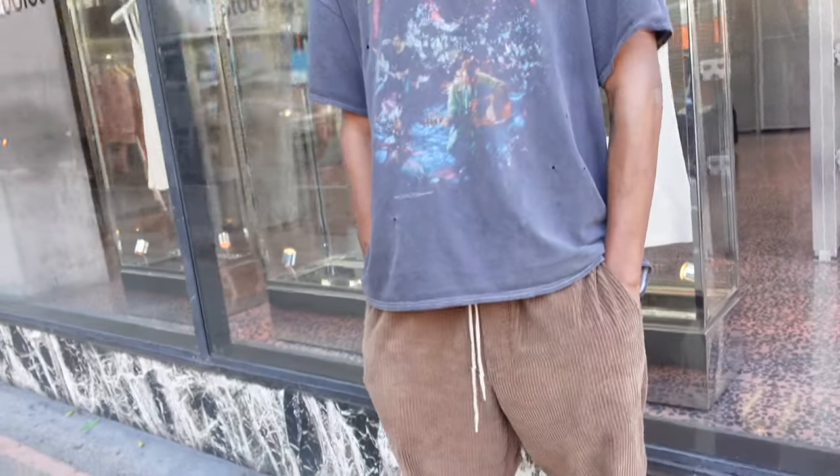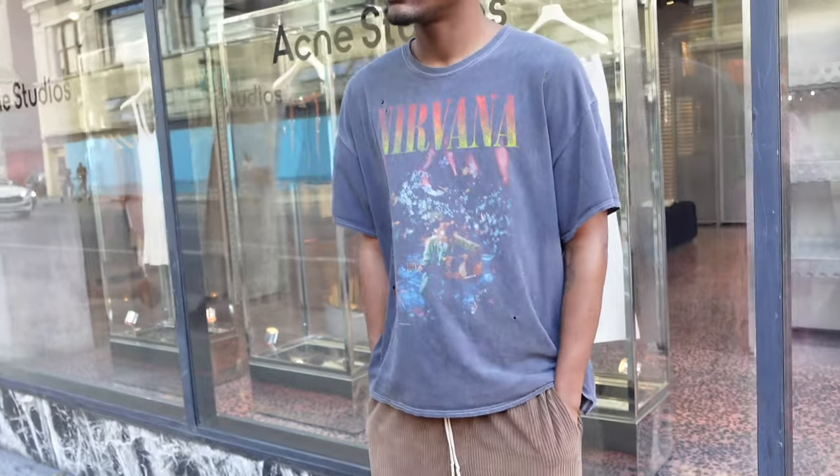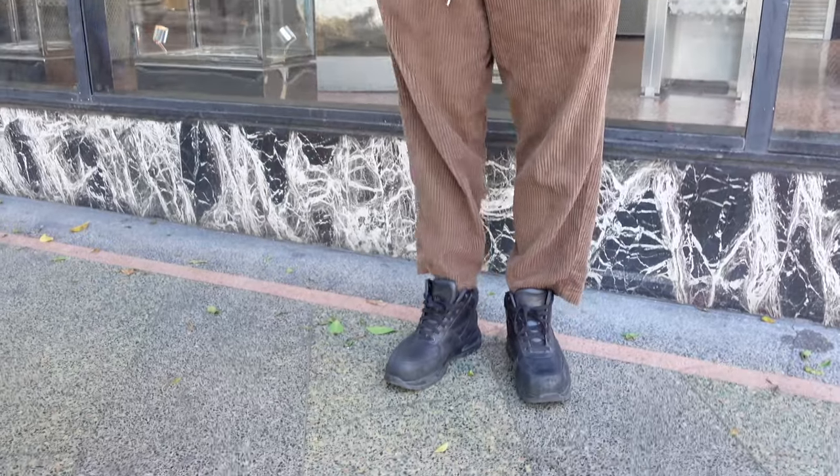I'm a corduroy fan. Oh I love corduroy! They're actually just from Urban Outfitters. Urban, I love it! And the t-shirt — I got this from Walmart and then cut it off a little bit. Yeah, I love the look.